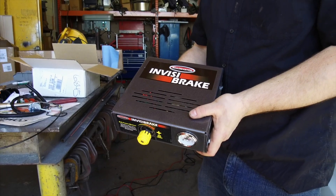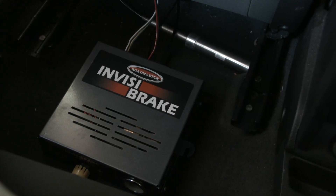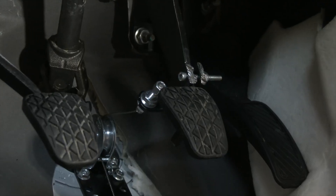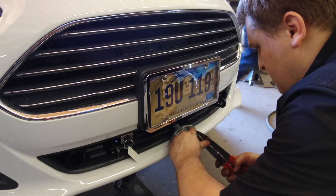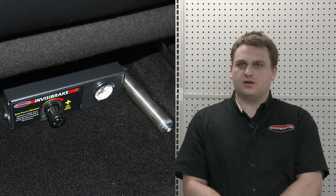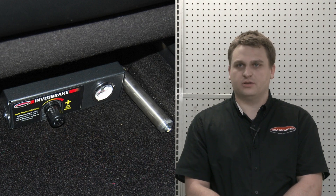We picked the Roadmaster Invisibrake because it is a fully automatic supplemental braking system that stops our Ford Fiesta in tandem with our motorhome. Best of all, it's completely out of sight. Once installed, the Invisibrake is always connected and ready for use. It is a permanently installed system that does not require any setup or preparation on the part of the owner before they go to tow. You simply hook the tow bar up, plug the lights in, and go.